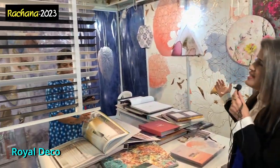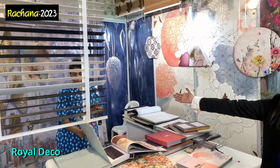Visit them. They stand by the name Royal, and there's a royal touch to their products. I mean, look at this — who does not want all this in their house? Isn't that beautiful? I literally loved it. Royal Decor at Rajna 2023.